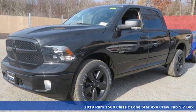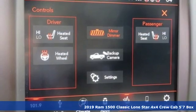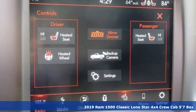Here's a new 2019 1500 Classic. RAM works hard, plays harder. It comes with great features you'll love.